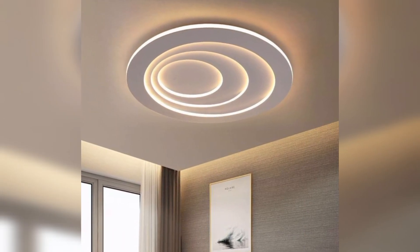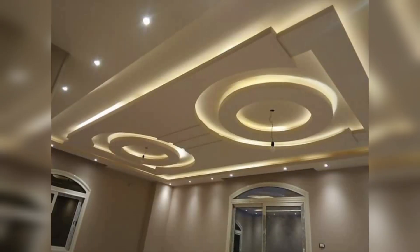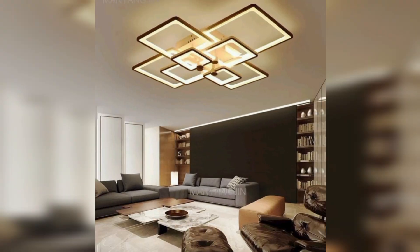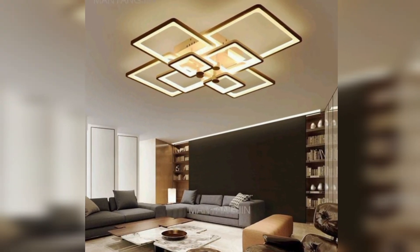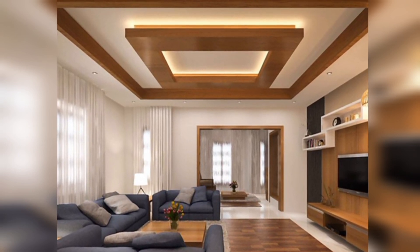Wooden beams: adorn with rustic wooden beams for a cozy and warm atmosphere, perfect for a farmhouse or cottage-style living room. Vaulted ceilings: create a spacious and open feel by raising the ceiling to expose the rafters — ideal for larger living rooms.